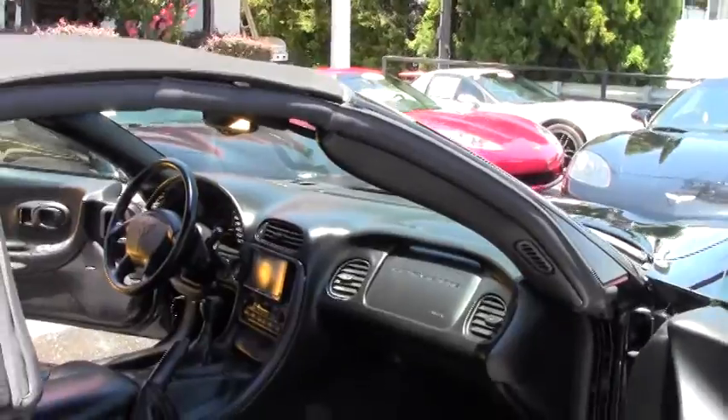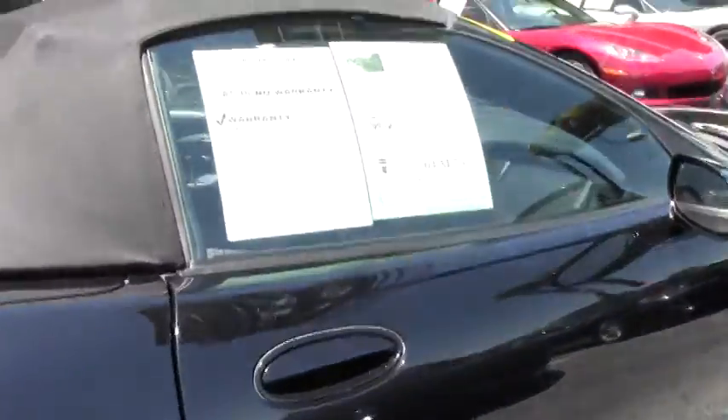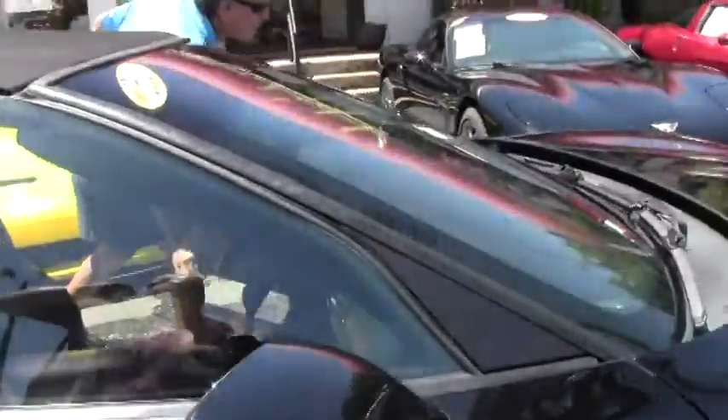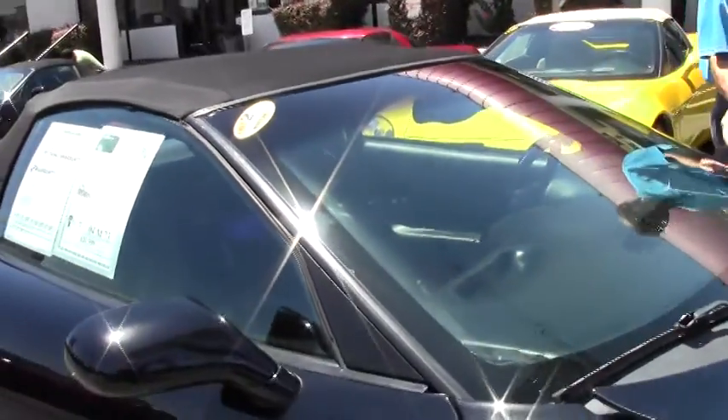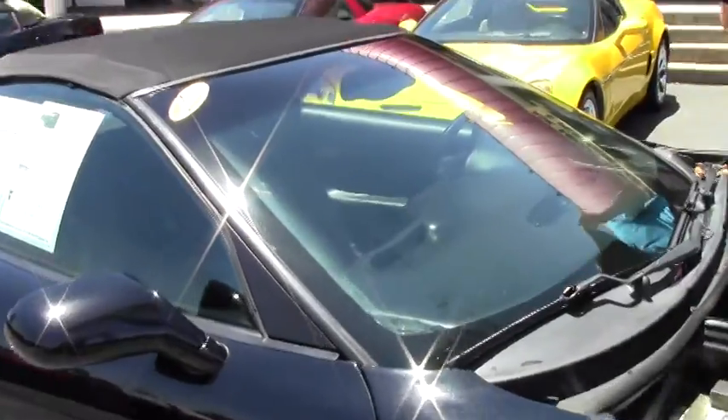If you are even thinking about a Corvette, call and ask for David, or email me direct at david@buyavet.net, or call me at 404-944-7300.